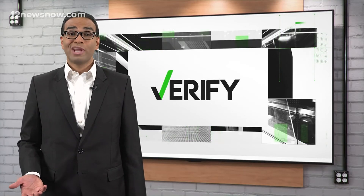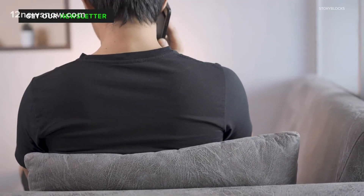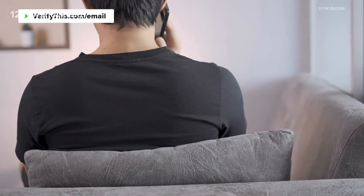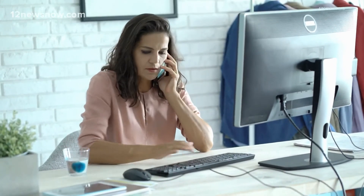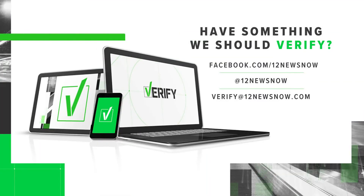If you do fall for a scam, Fight Cyber Crime says you should contact your bank, check your credit card, and save all communication in case you need to file a criminal complaint. With your fast fact, I'm Brandon Lewis.